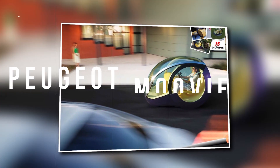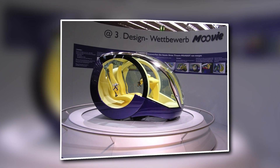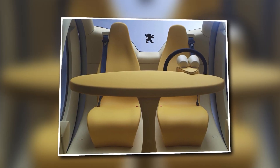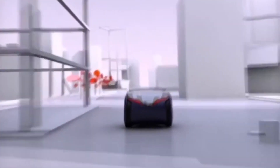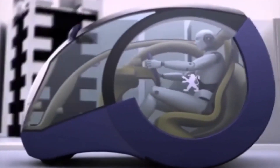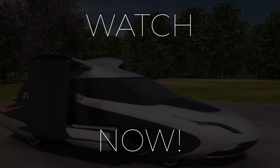Get ready to experience a new level of futuristic driving with the Peugeot Moovie — an eco-friendly two-door concept vehicle designed for urban areas. Step inside and be amazed by its spacious interior, which is bigger than most other city vehicles. What makes it truly unique is that each wheel features individual electric motors that allow this machine to rotate on its axis, so you can easily fit into even the tightest parking spots around town.